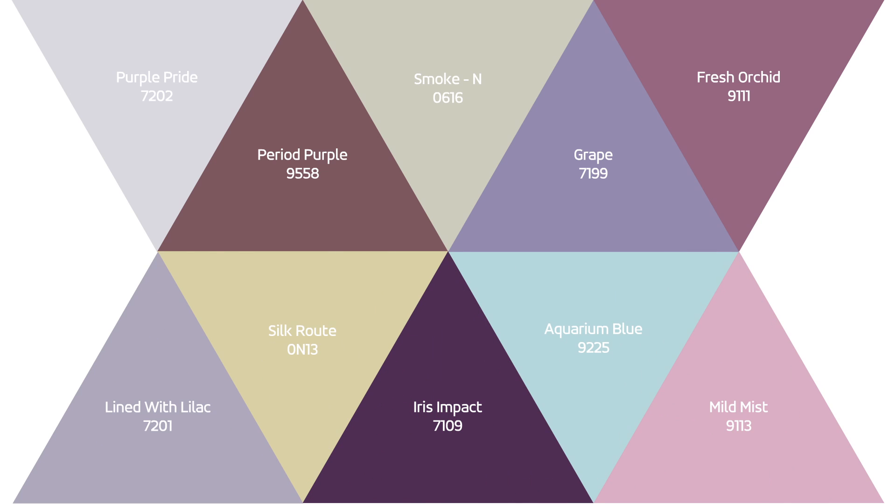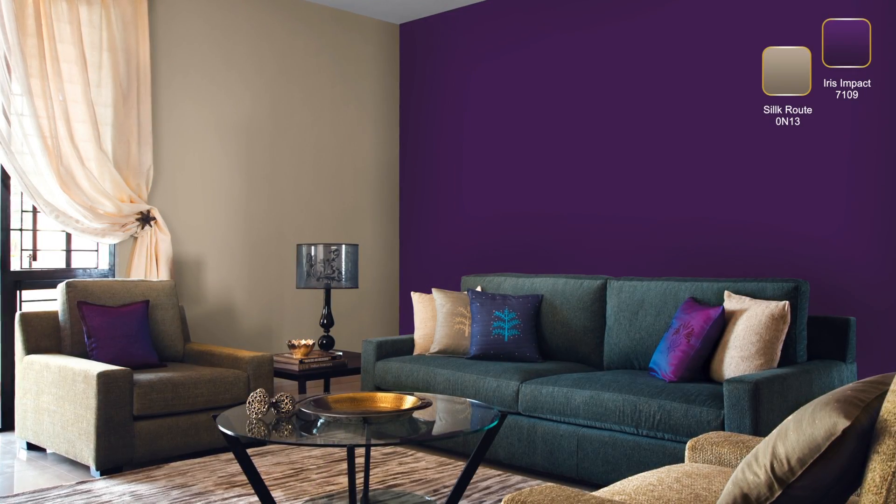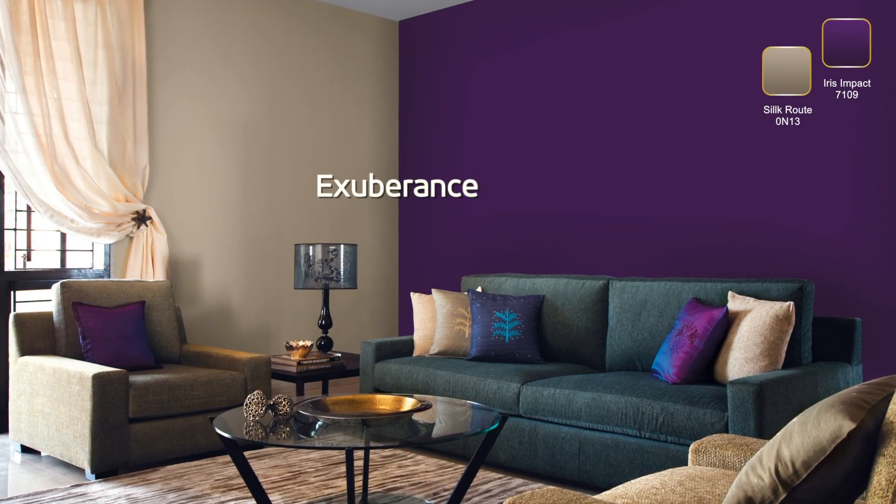There is only one way to describe iris: simply majestic. Why not complement it with the simple hue of silkrute? When combined, these shades represent exuberance like no other.